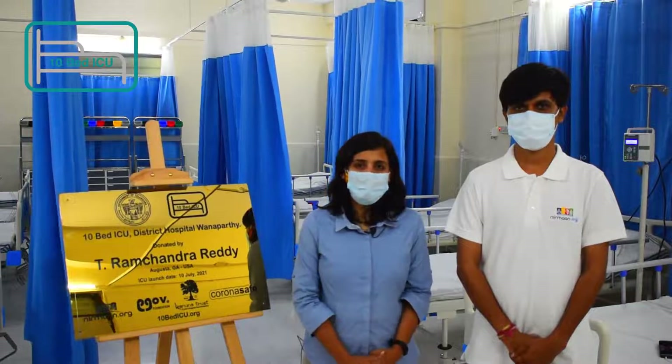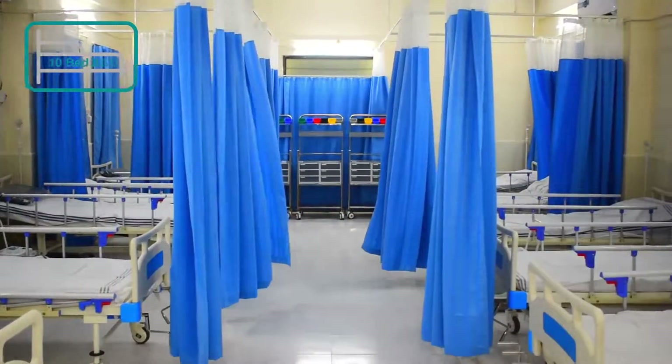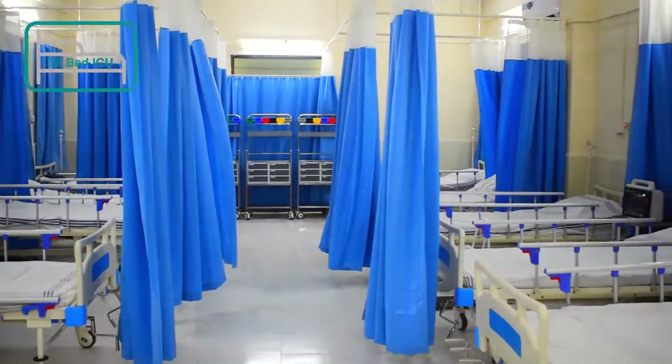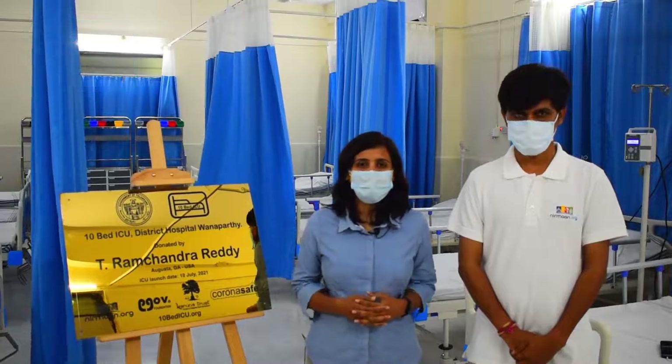We profusely thank Sri T.R. Ramachandra Reddy garu for supporting this entire initiative. Thank you.